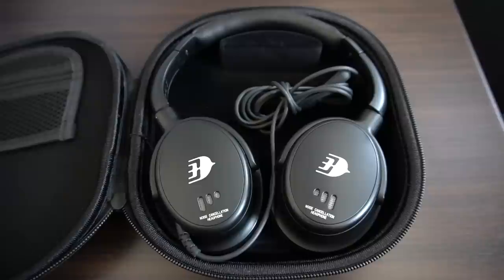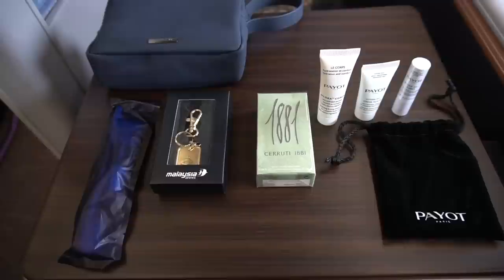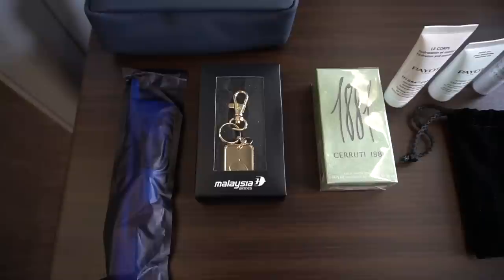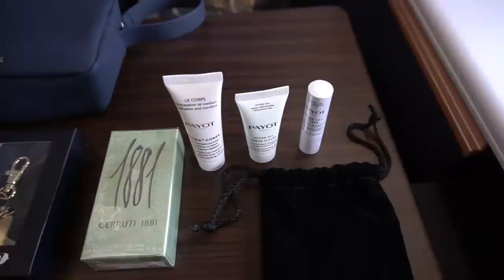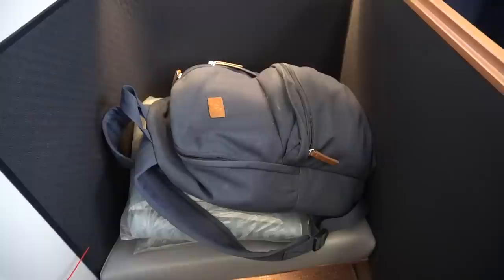Noise-cancelling headphones were delivered, although rather unfortunately they collect these before landing so you're stuck with your own thoughts — which in my case is mostly about aeroplanes or politics. Unsurprisingly, I'm great fun at parties. Here is the amenity kit. Pajamas were also included and they felt pretty sturdy. I'll be giving the kit away to a lucky subscriber and I'll mention details of that later.